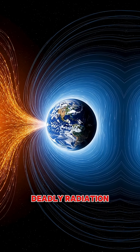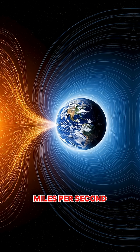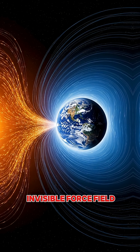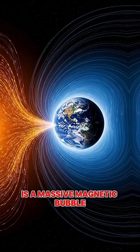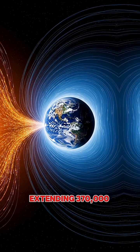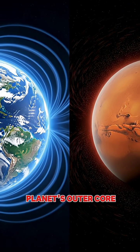Right now, invisible, deadly radiation from space is bombarding Earth at thousands of miles per second. But you're completely safe thanks to an invisible force field. Earth's magnetosphere is a massive magnetic bubble extending 370,000 miles into space, generated by churning molten iron in our planet's outer core.